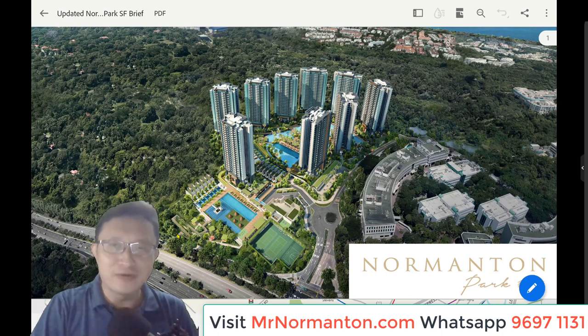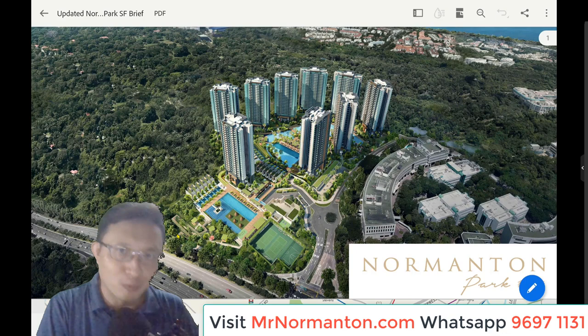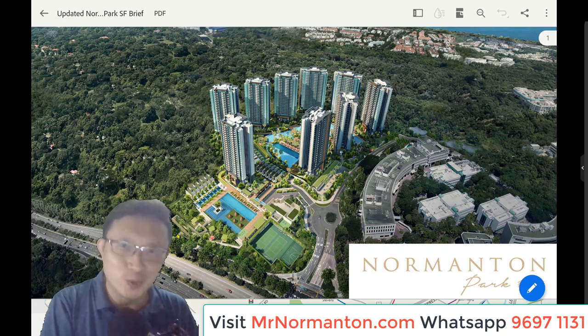Hi everyone, my name is P.K. from SingaporeProperty.tv. In this video I'm going to share some quick slides to help you understand the essence of Nomantan Park and assess whether this is a viable purchase for you as an investor or a homeowner.